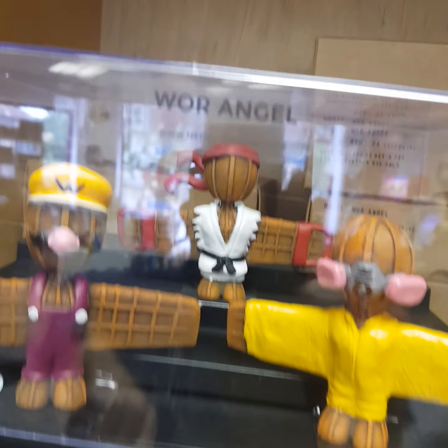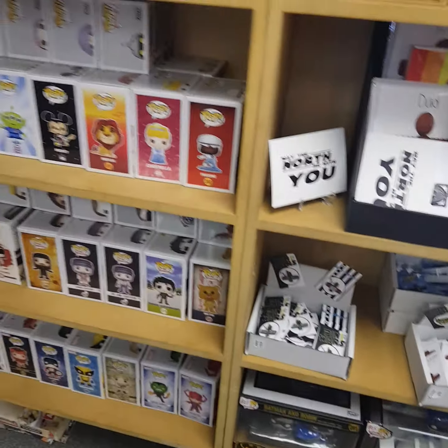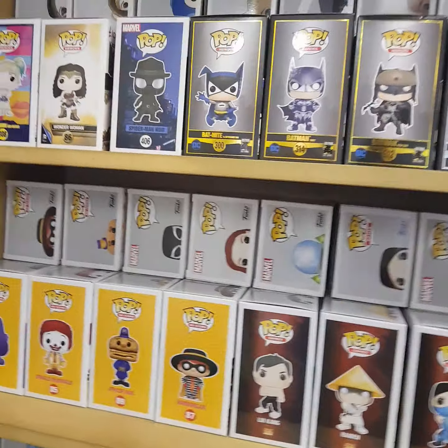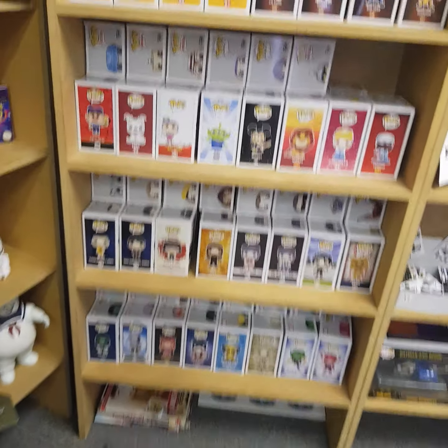There's a Street Fighter one, that looks like Breaking Bad, Wario, Luigi, Darth Vader, Harry Potter, and various other ones. Michael has got loads — hundreds of pop vinyls. Every single pop vinyl that you can imagine.